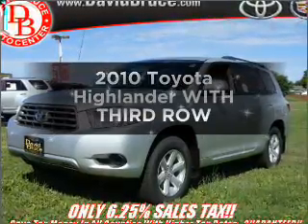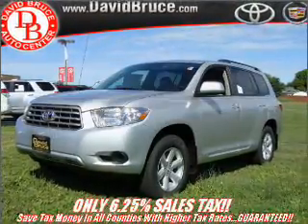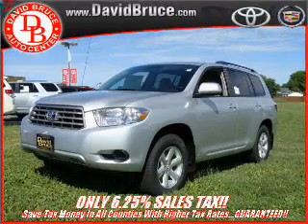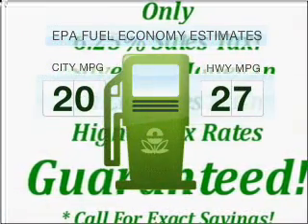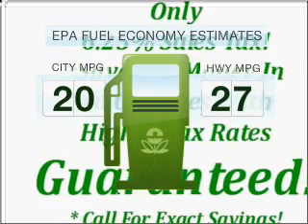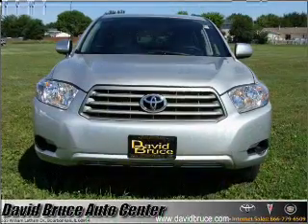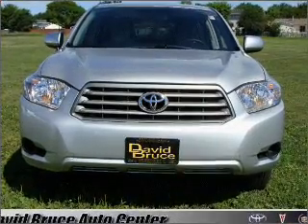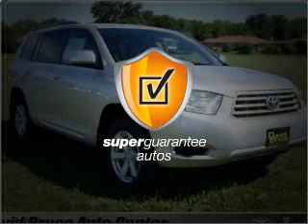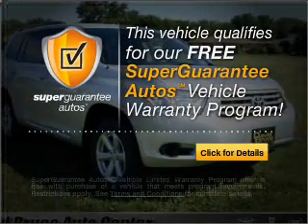Introducing the 2010 Toyota Highlander. Travel the roads in style and comfort in this great vehicle. Low emissions and the good fuel economy offered in this vehicle are important to you and to the environment. With an efficient four-cylinder engine connected to a smooth shifting six-speed automatic transmission, this vehicle qualifies for our free Super Guarantee Auto's vehicle warranty program.